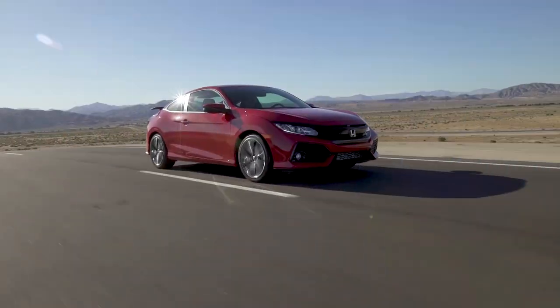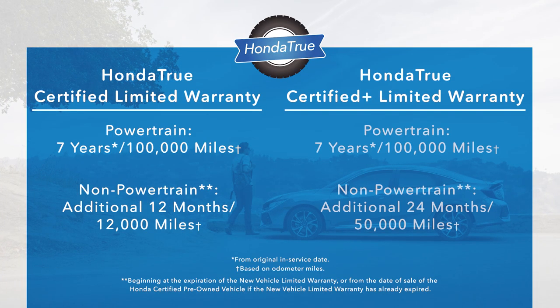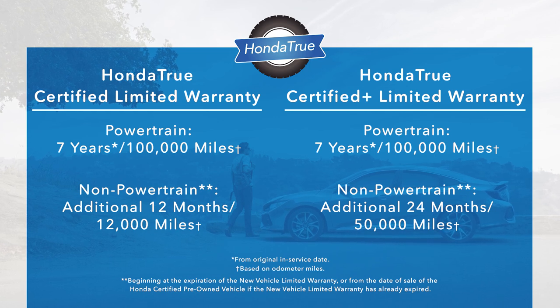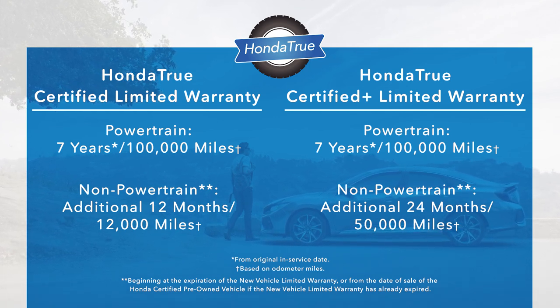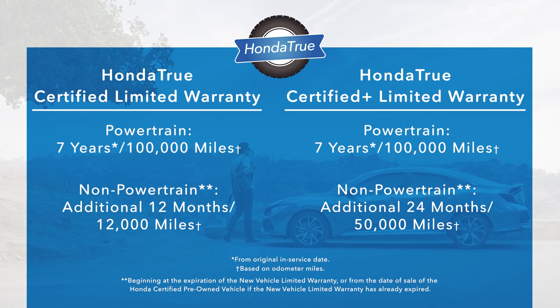You'll also be purchasing with peace of mind, knowing that your investment is backed by a limited warranty providing seven years and 100,000 miles of powertrain coverage and additional non-powertrain coverage beyond the new vehicle limited warranty.